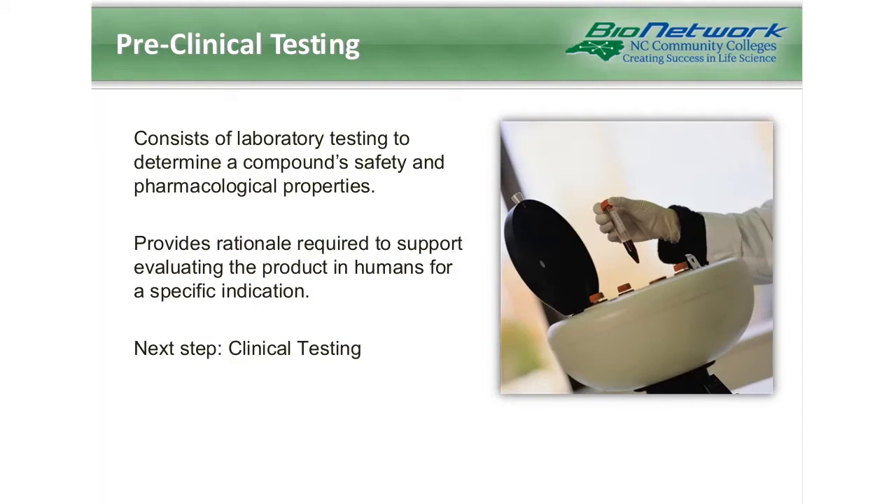Preclinical testing, sometimes referred to as phase 0, consists of laboratory testing to determine a compound's safety and pharmacological properties. These tests provide rationale required to support evaluating the product in humans for a specific indication. They answer such questions as: what happens to the drug in the body, how long is the drug effective, what happens to the body when given the drug, is the drug safe and tolerable, and how should the drug be taken?